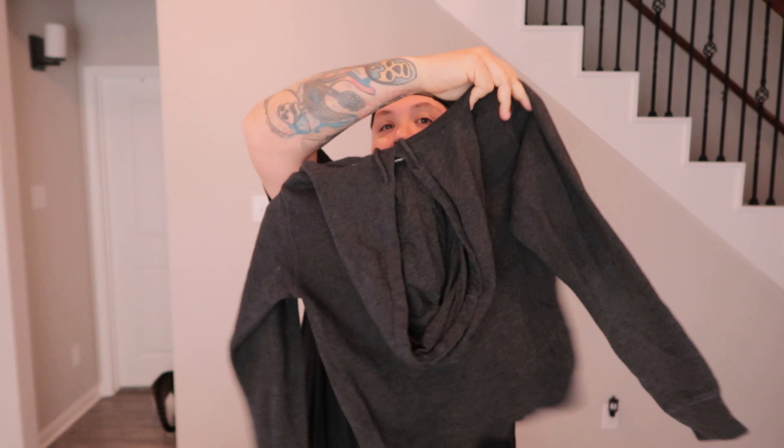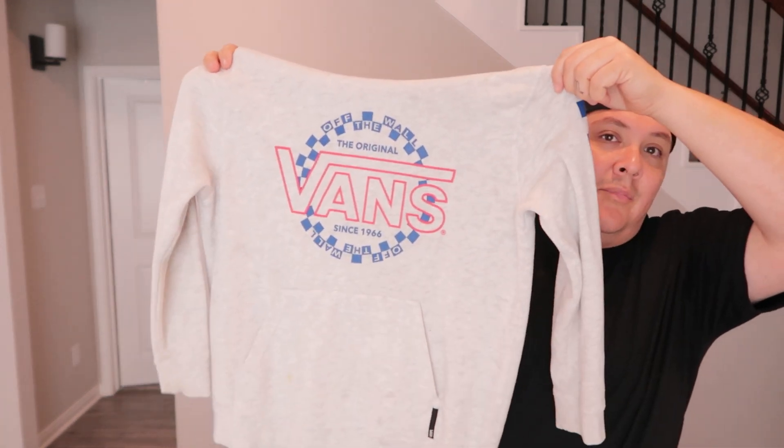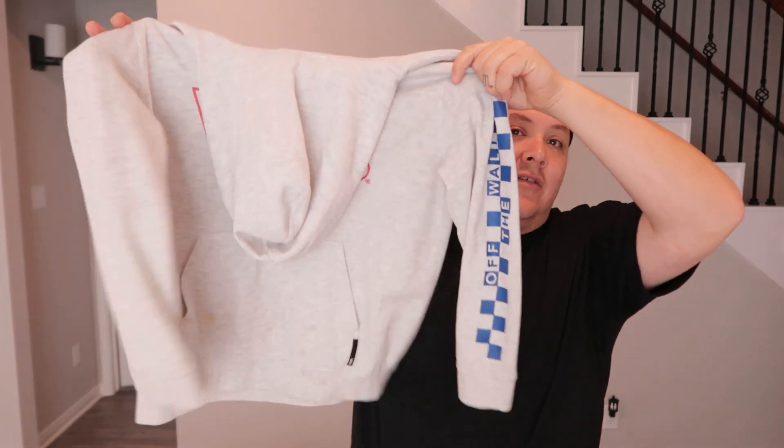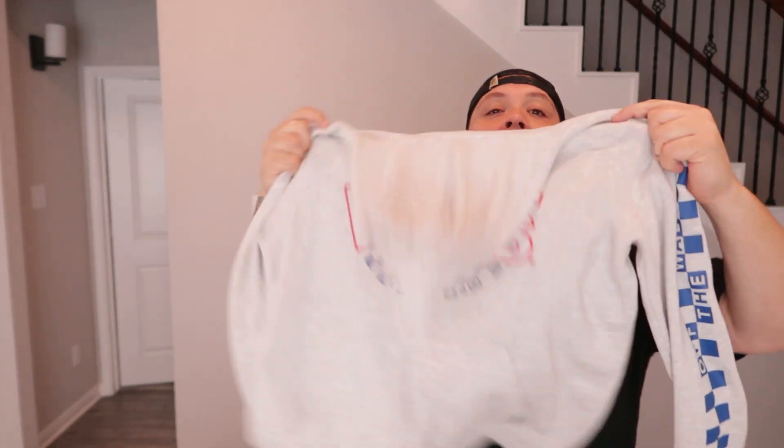Got a youth Santa Cruz classic dot pullover hoodie — going on Depop. Also got a Vans pullover hoodie that Monique found. It has a couple of spots so it'll get a little wash before going on Depop as well.